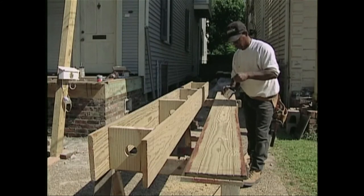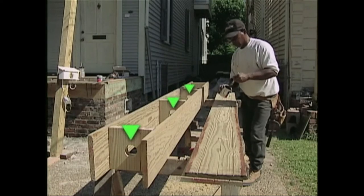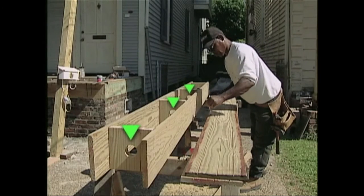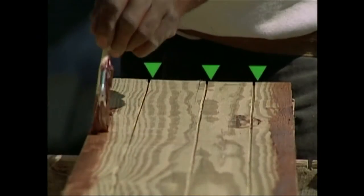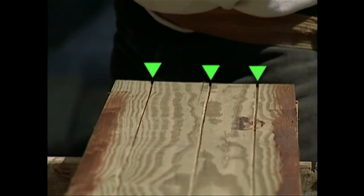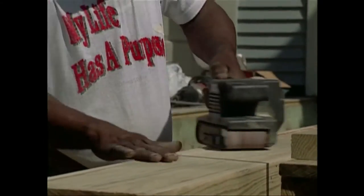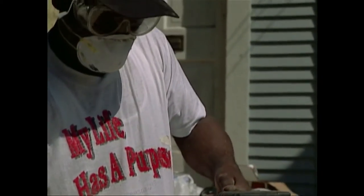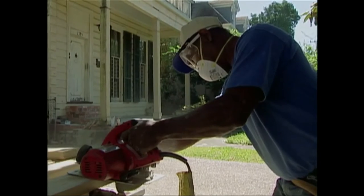Pressure treated southern pine lumber products are used to box in square braces. A two-inch hole is drilled in the center of each brace to allow air circulation through the column's length. Notice the one-eighth inch kerf relief to reduce cupping. Remember, safe construction practices include wearing eye protection and a dust mask when sawing or machining treated or untreated wood.